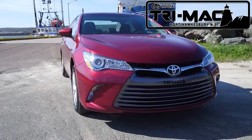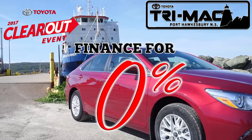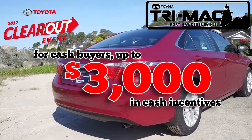Or, take a great deal on our excellent selection of remaining 2017s. During the Toyota Clearout event, you get 0% plus a $1,000 finance or lease assist. If you're a cash buyer, save $3,000.